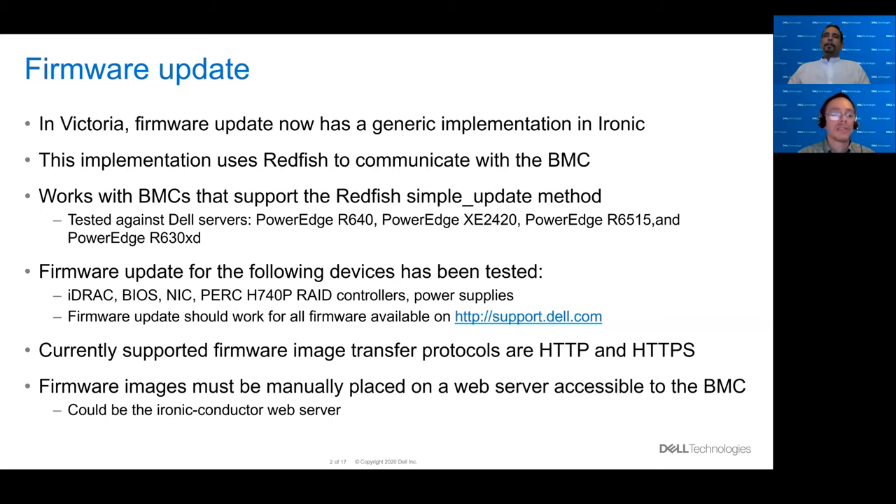For testing, we tested this against Dell servers, a variety of models: the PowerEdge R640, XE2420, R6515, and also the R630XD. We've tested updating firmware for the iDRAC, the BIOS, Intel NICs, PERC H740P RAID controller, and power supplies. The firmware update feature should work for all firmware updates that are available on support.dell.com.